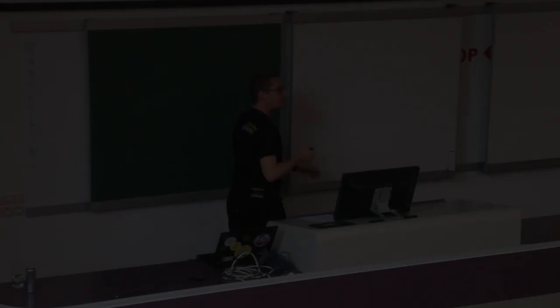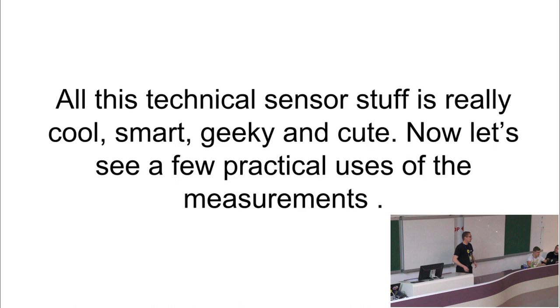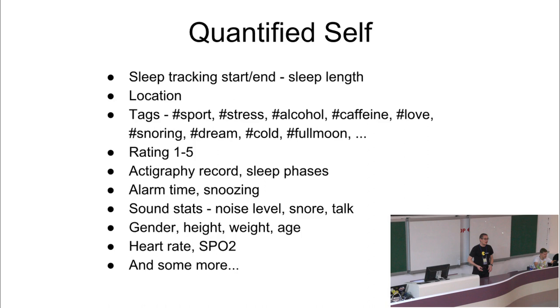Hello everybody, my name is Jan. After Peter told you everything in detail about how our sensors work on the low level, I will tell you something about what we do with the data - how the data help everybody to extend their health and life expectancy and the chance that we will make it to the singularity. When you record your sleep, we actually record all kinds of information from all available sensors - not only the sound and the actigraphy, but also we track how many times you snooze your alarm, what's your location, and so on.